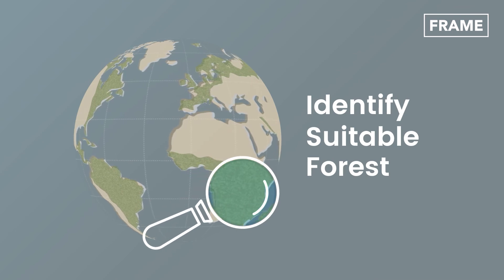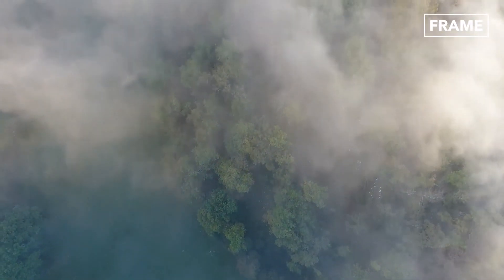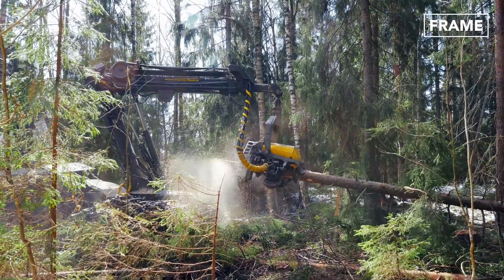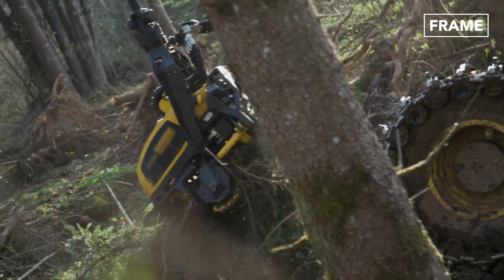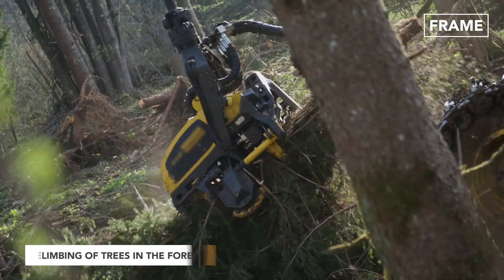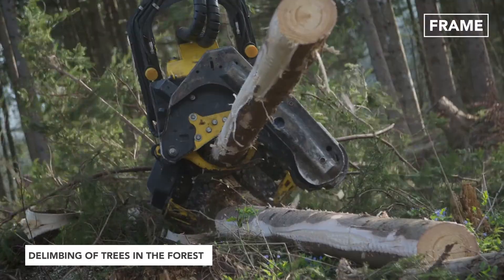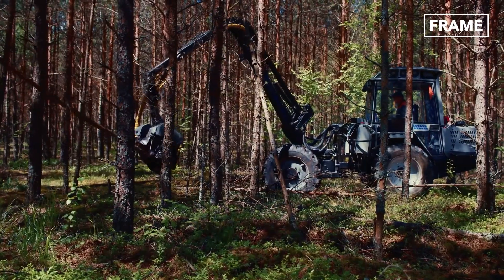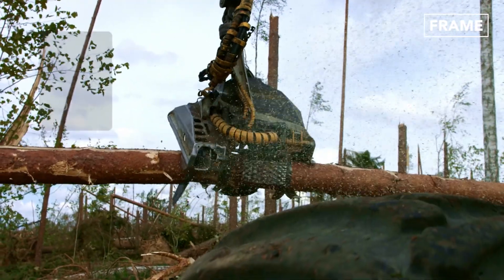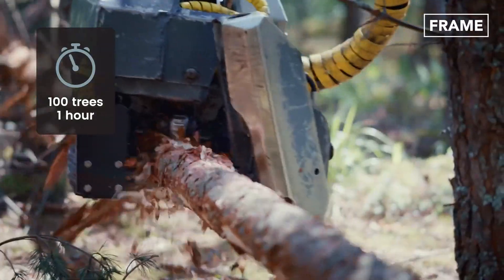Once a logging company has identified a suitable forest and secured the necessary permits, it will need to ensure it has the right equipment. Log harvester heads represent the ideal starting point as they are specifically designed for effortless felling and de-limbing of trees. On average, these machines can cut 100 trees an hour, 8 hours a day.